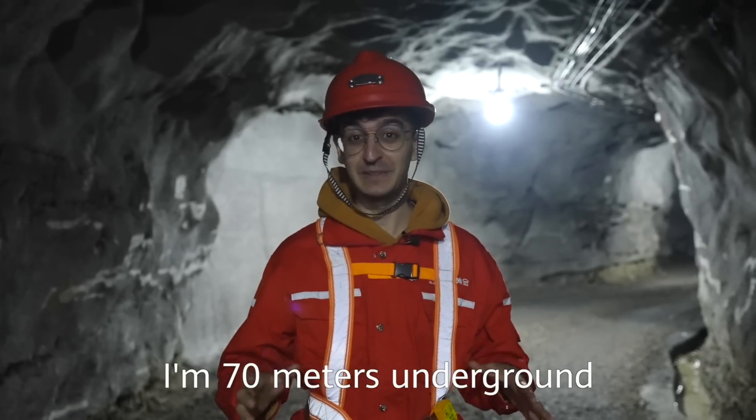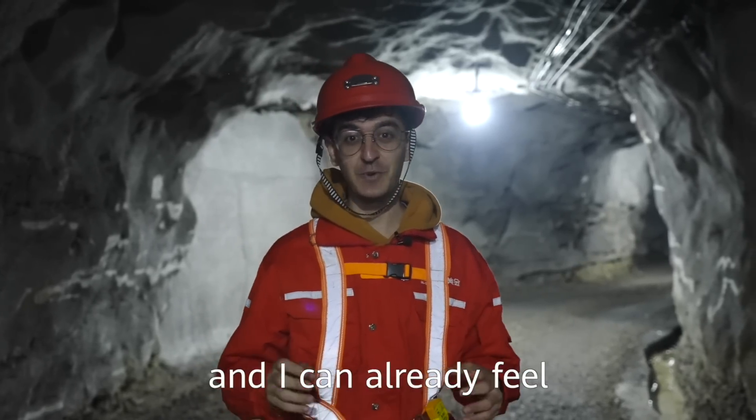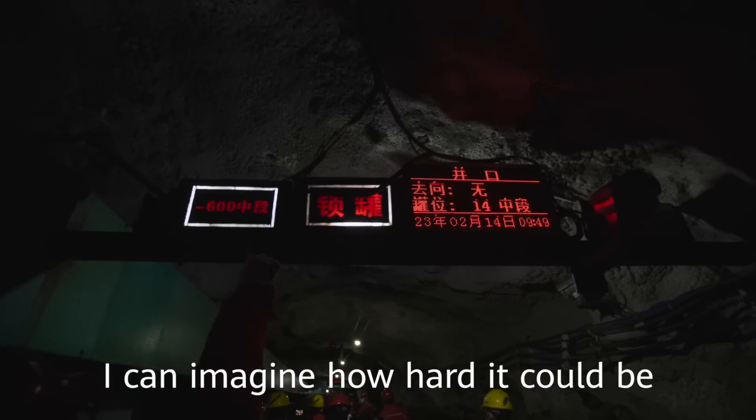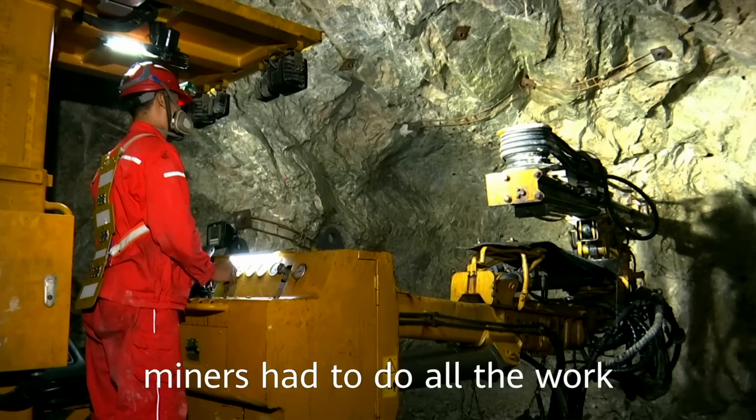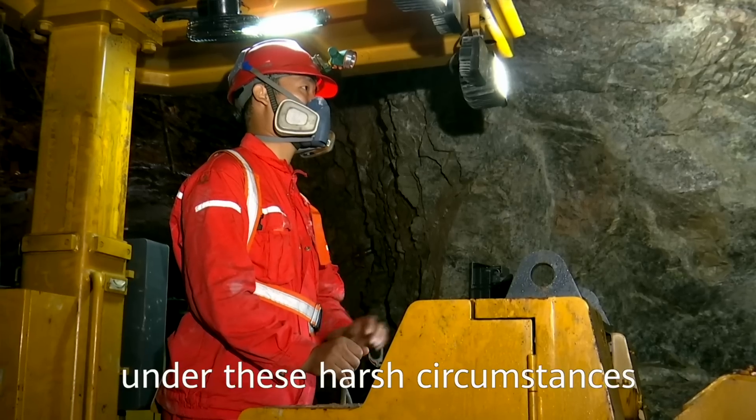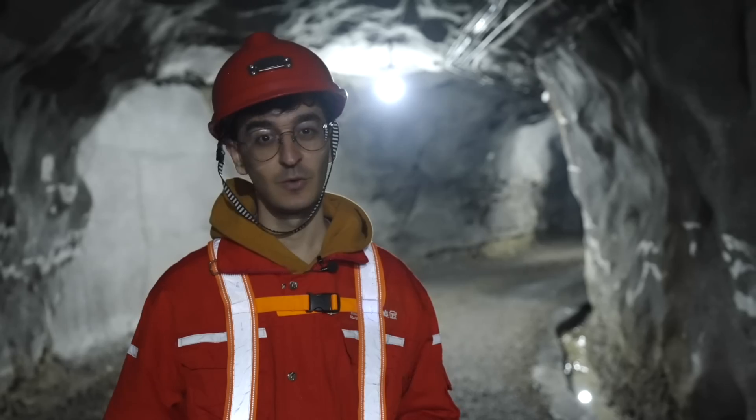Right now I'm 70 meters underground, and I can already feel how humid the air is. I can imagine how hard it must be to work under these conditions. In the past, miners had to do all their work under these hard circumstances. What about now?